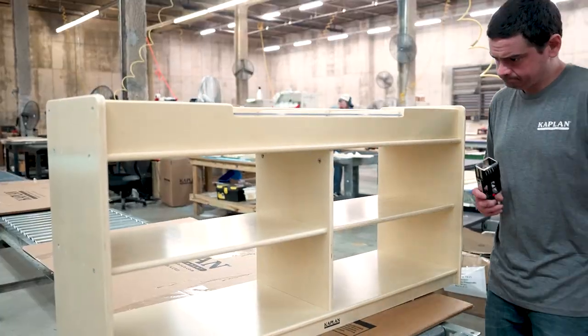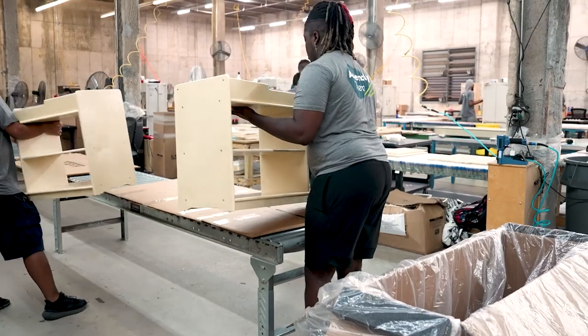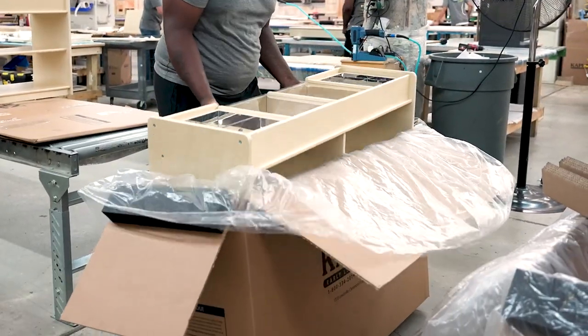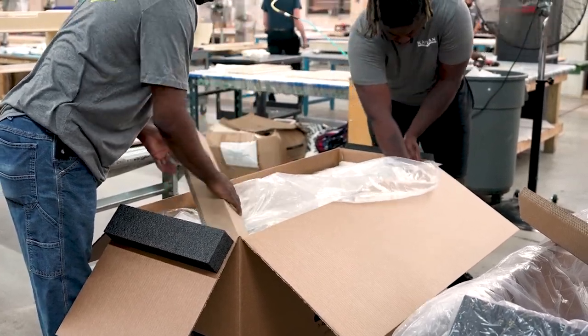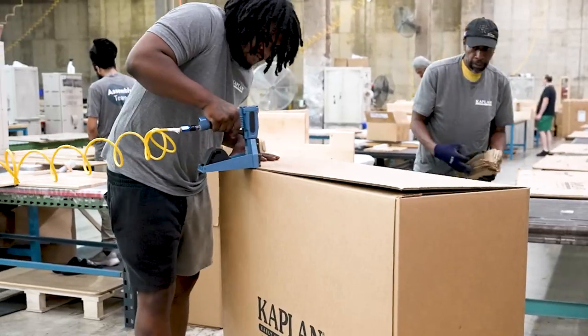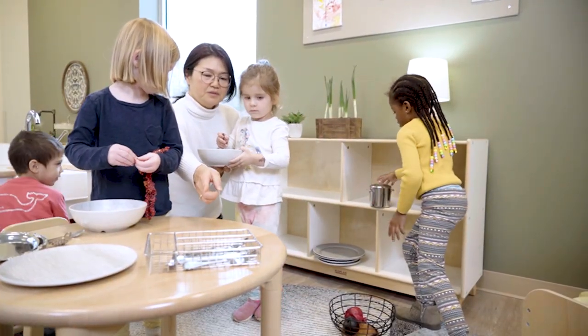When a product passes the high quality standards that Kaplan requires, the quality control lead stamps their seal of approval and the product is ready to be packaged. Each piece of furniture is wrapped in plastic to prevent moisture from warping the natural wood. Foam padding is attached to the boxes and corner protectors are added to ensure the contents don't shift during transport. The box is then securely sealed and ready to be shipped to its final destination, improving the education of young children in classrooms around the world.